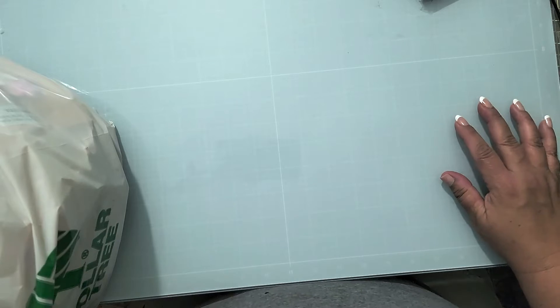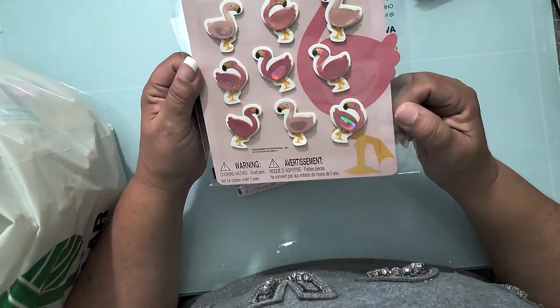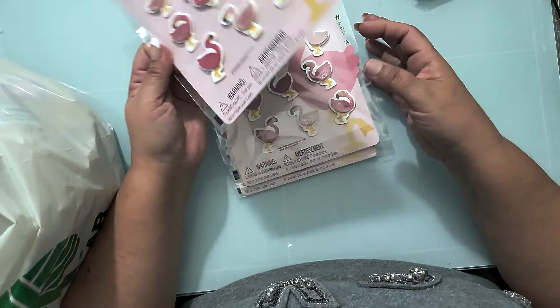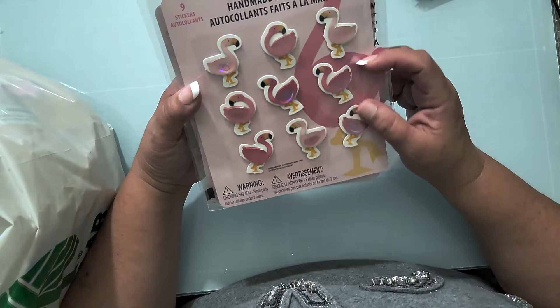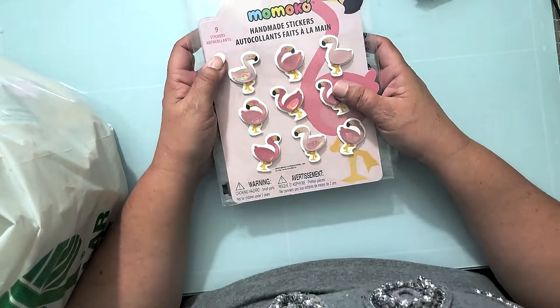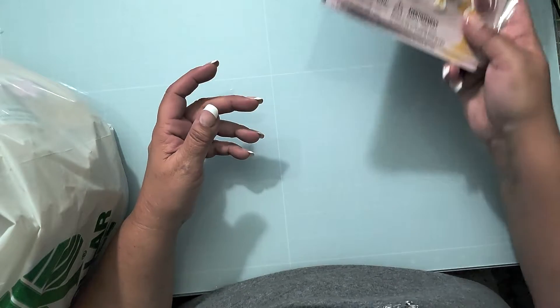I found these flamingo stickers — they are just too adorable. They no longer had any left because I bought all three packages. I'll include them in the swap — I can fit one sheet per box. I'm glad I walked out of Hobby Lobby empty-handed because I hit pay dirt at the San Dimas Dollar Tree.